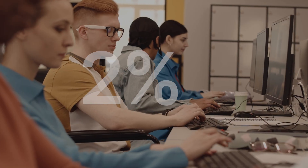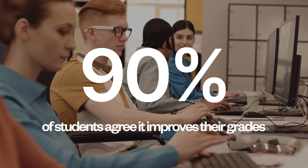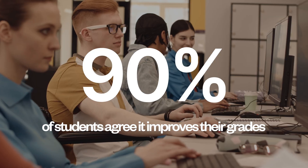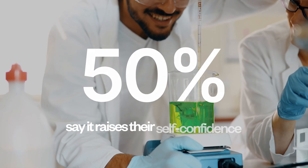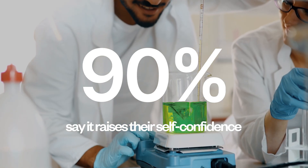When instructors assign Labster, over 90 percent of students agree it improves their grades. 87 percent say it makes them feel more motivated to learn, and 90 percent say it raises their self-confidence.